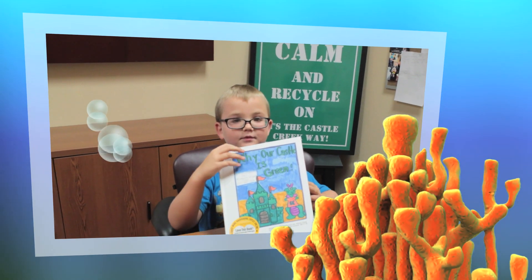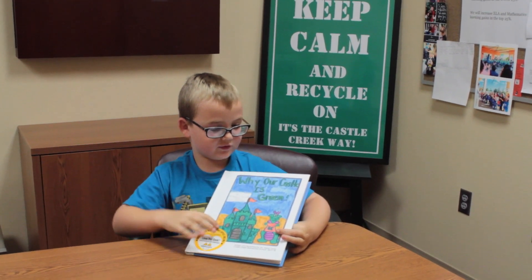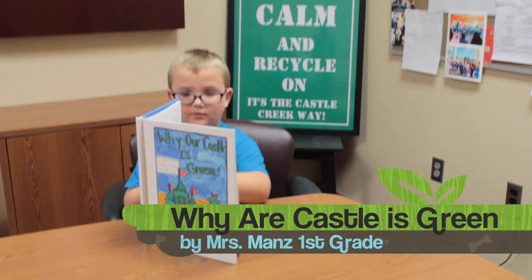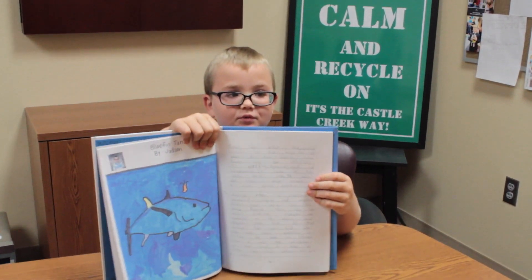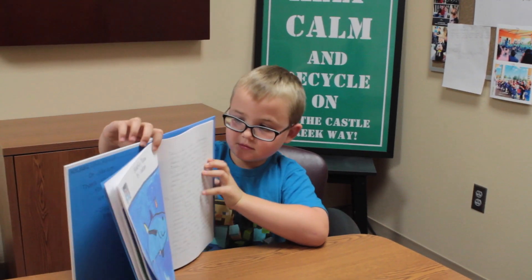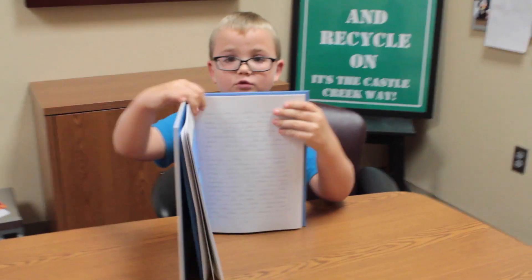My name is Judson. My class made a book and its title is 'Why Our Castle is Great.' My page is about the Bluefin Chuma. My animal is the Bluefin Chuma, and it is endangered because of overfishing, pollution, and sushi.